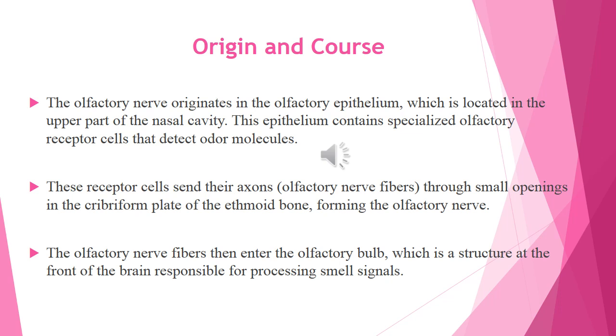These receptor cells send their axons, meaning olfactory nerve fibers, through small openings in the cribriform plate of the ethmoid bone, forming the olfactory nerve. The olfactory nerve fibers then enter the olfactory bulb, which is a structure at the front of the brain responsible for processing smell signals.